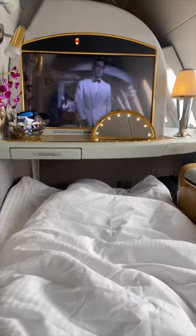Here's me touching up my makeup in my suite afterwards, because of course there is a mirror that lights up. They literally think of everything. They also give you pajamas — we even got to take home these Bulgari products.